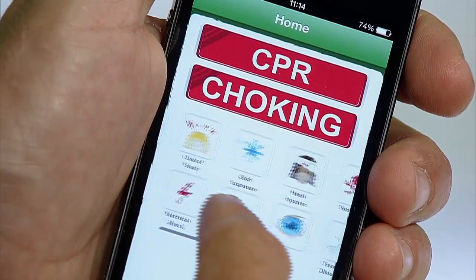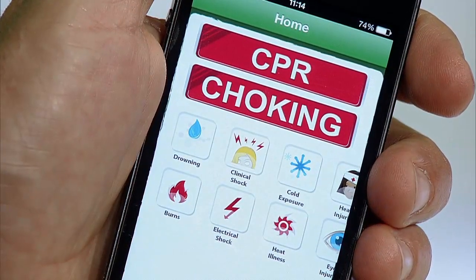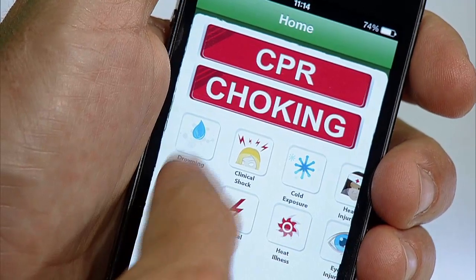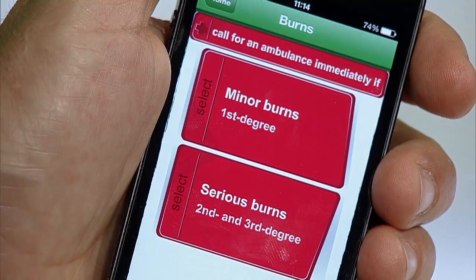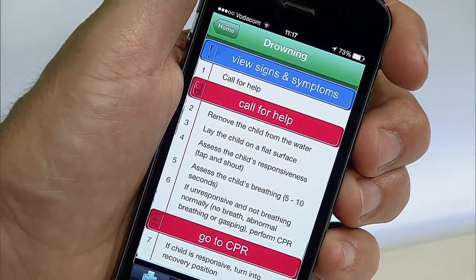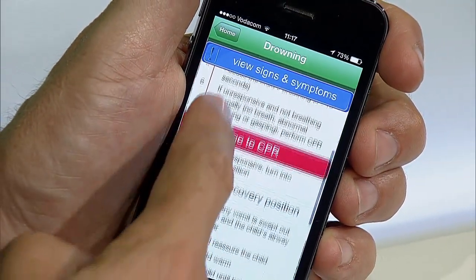The home screen is clear and uncluttered, making it a quick and easy navigation to the emergency at hand. Once you've selected the relevant emergency, a warning will immediately pop up telling you what not to do. This is a brilliant way to ensure the safety of your child by preventing you from doing anything that may make the situation worse.